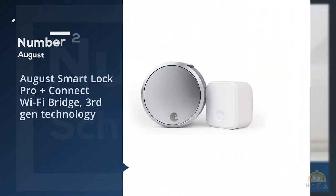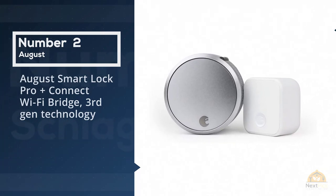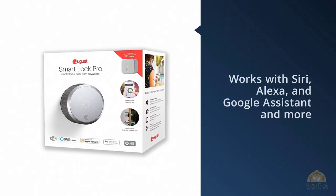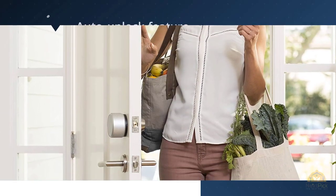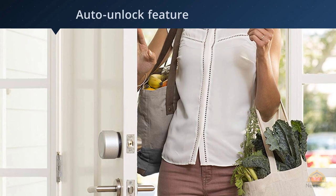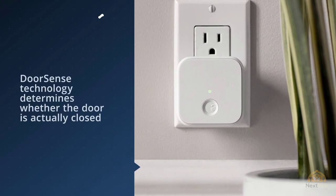Number two: August Smart Lock Pro plus Connect Wi-Fi bridge. The August Pro works with Siri, Alexa, and Google Assistant, as well as Nest, SimpliSafe, Wink, Samsung SmartThings, and more. The August Smart Lock Pro's auto-unlock feature detects your phone as you approach and unlocks the door.